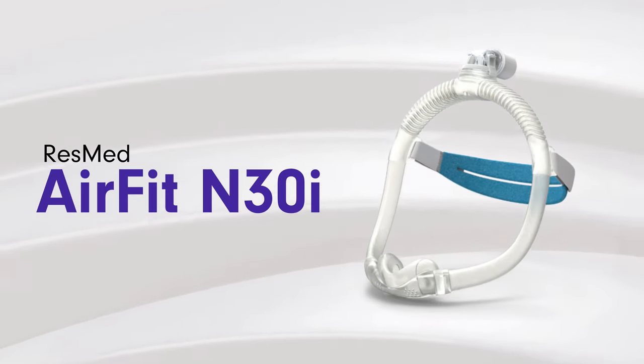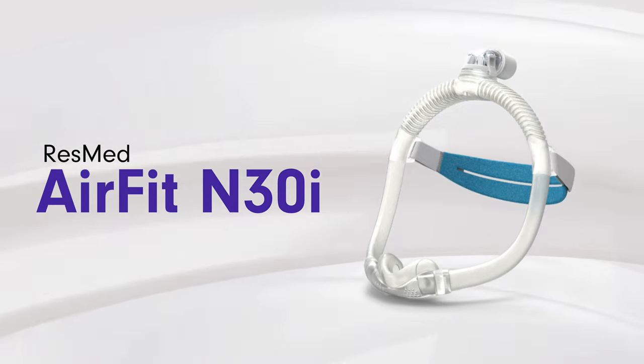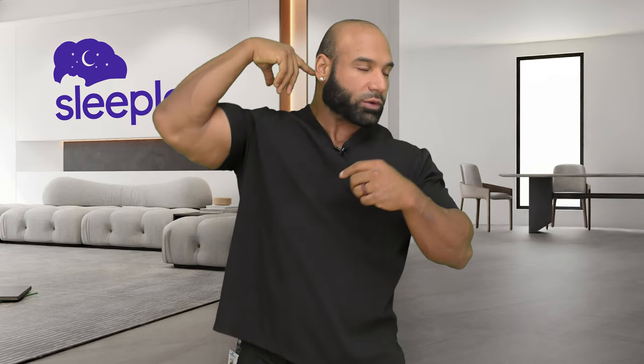The third mask on our list is the ResMed N30i, which is a nasal mask that goes underneath the nose and connects to the top of the head. It channels the air through the mask into the nose using the headgear, with an adjustable strap in the back of the head.